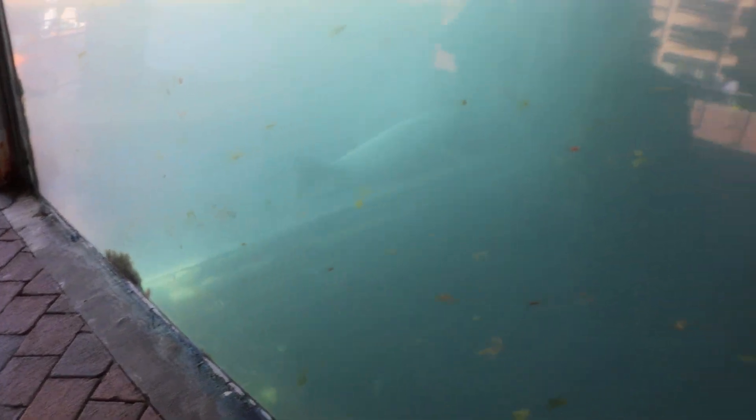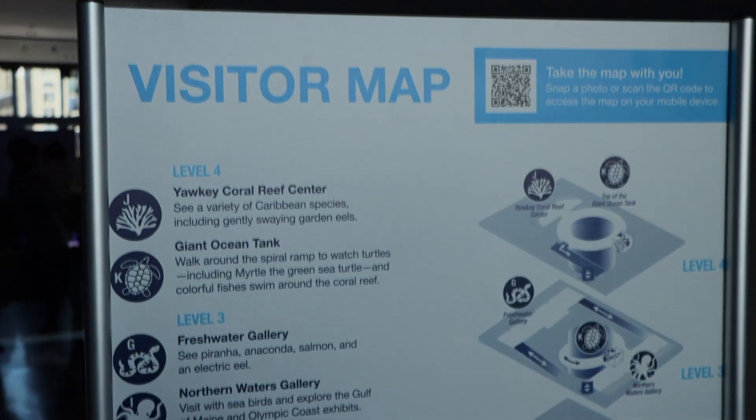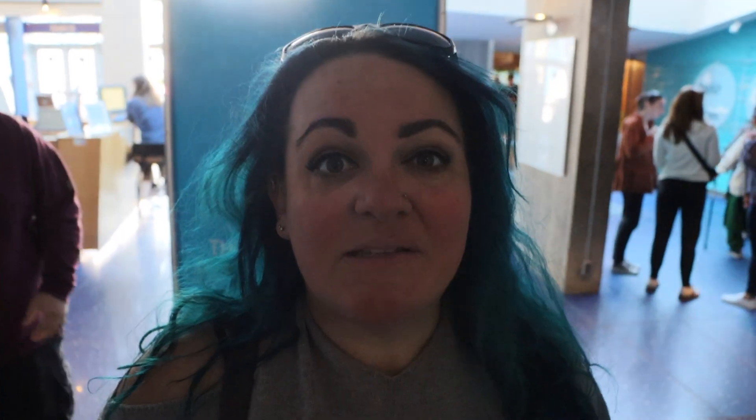The seal likes to swim upside down. Here's a map of the aquarium — we've got four levels. It's a busy morning and we're going to just see what we can see. I think these are the penguins, but I don't see any penguins out, so we're going to just hang out.